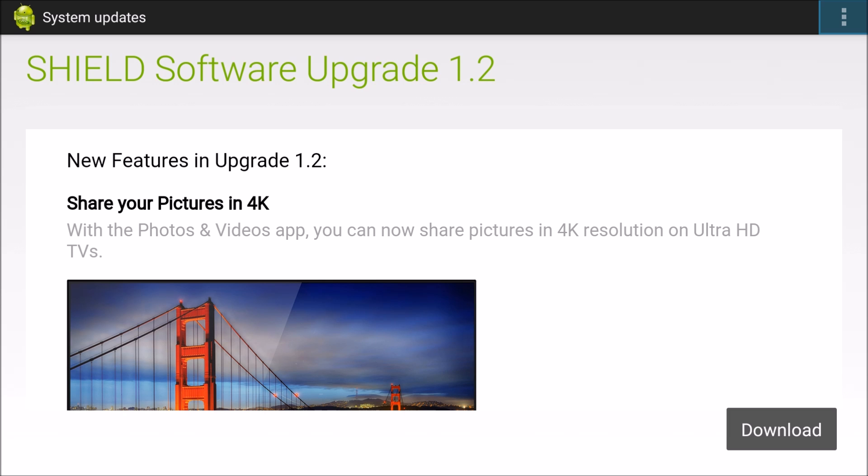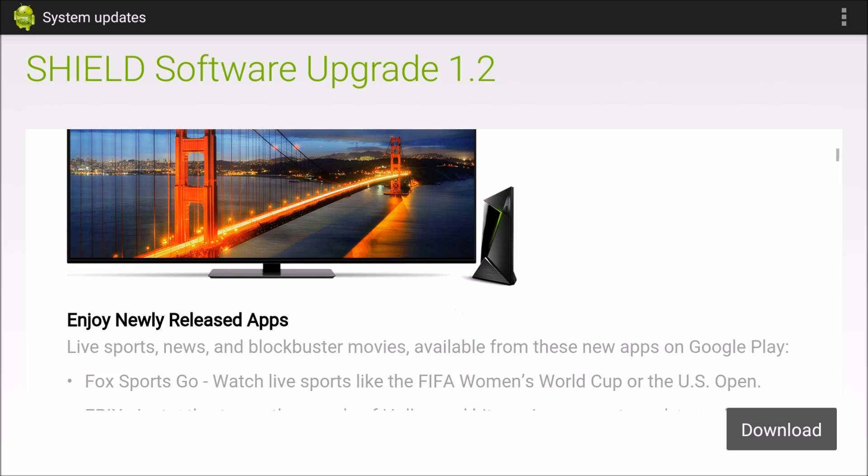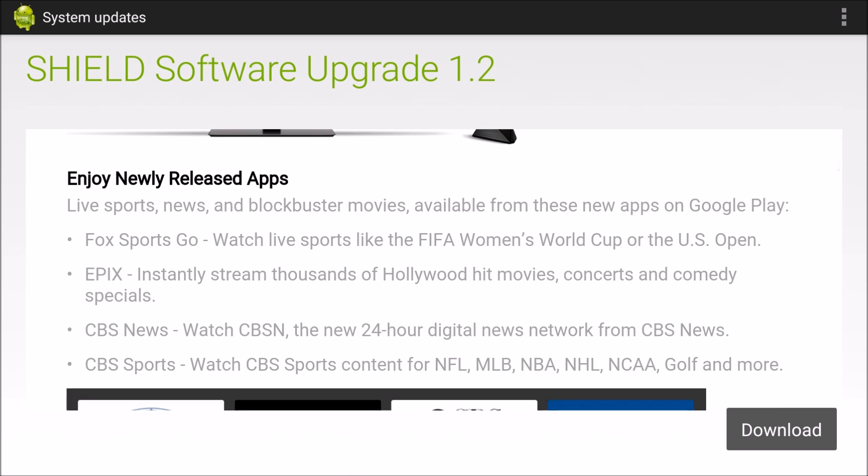First off, you can share your pictures now in 4K — they'll show up in the photos and videos app, which is cool. I don't have a 4K TV so I don't know if I can take advantage of that. New apps: it looks like Fox Sports Go, Epics, CBS News, and CBS Sports are now available.